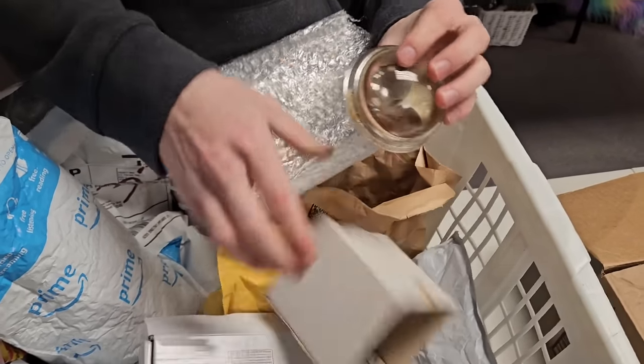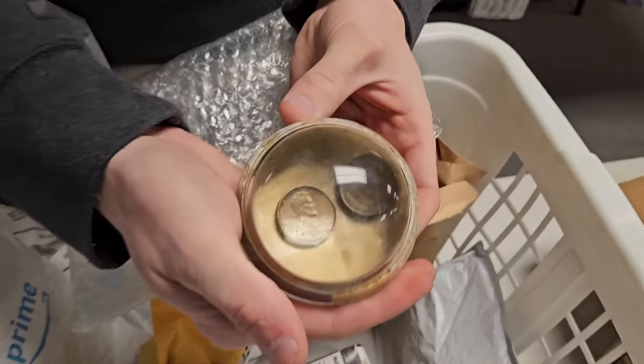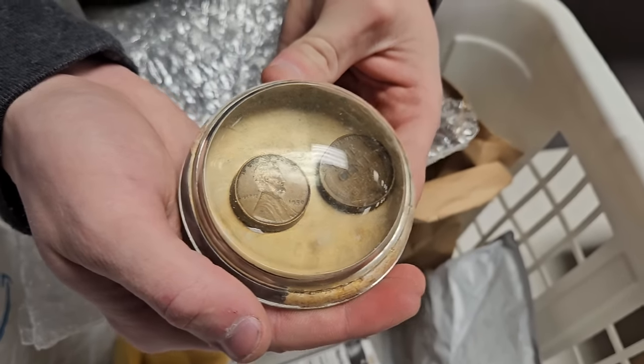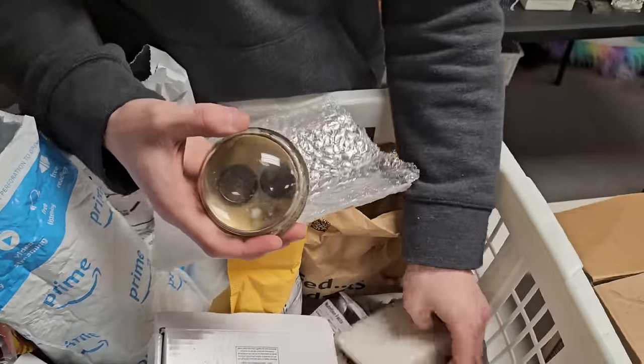Oh — pennies! One cent, 1950 penny. It's a paperweight with a wheat penny. That's awesome.